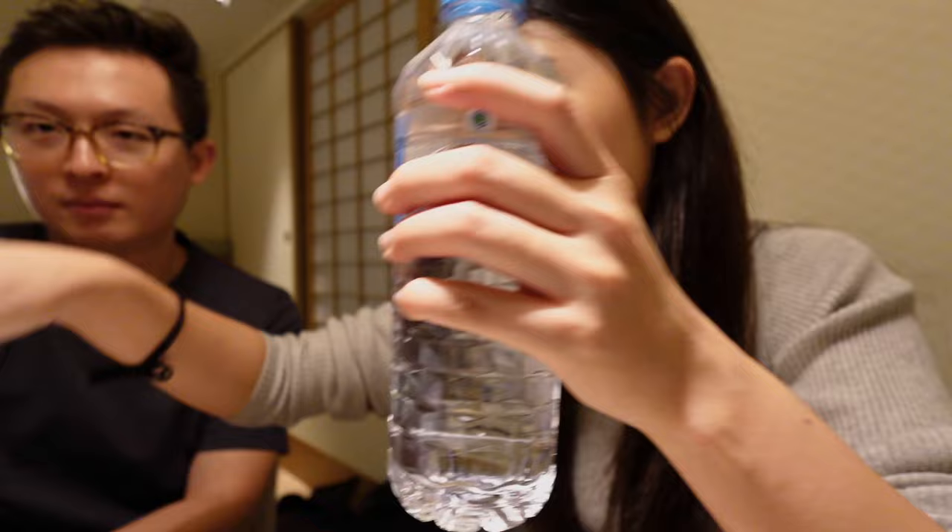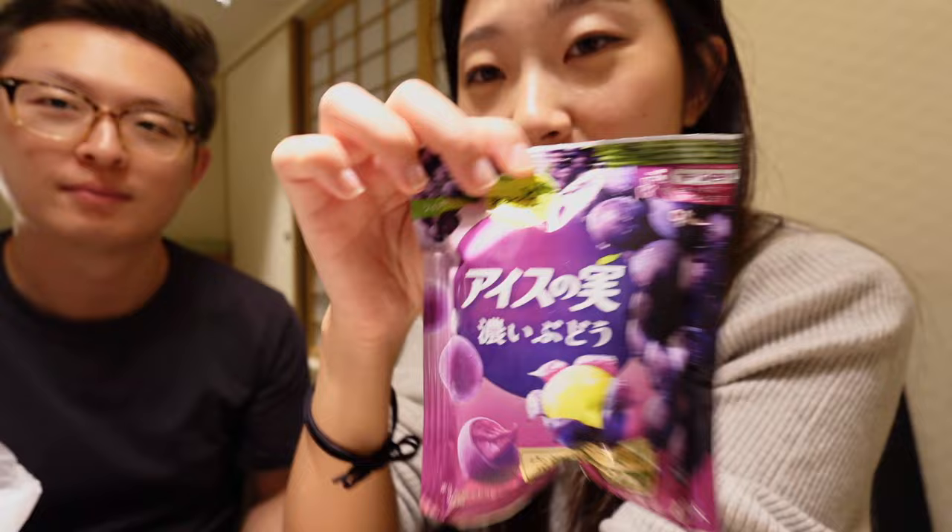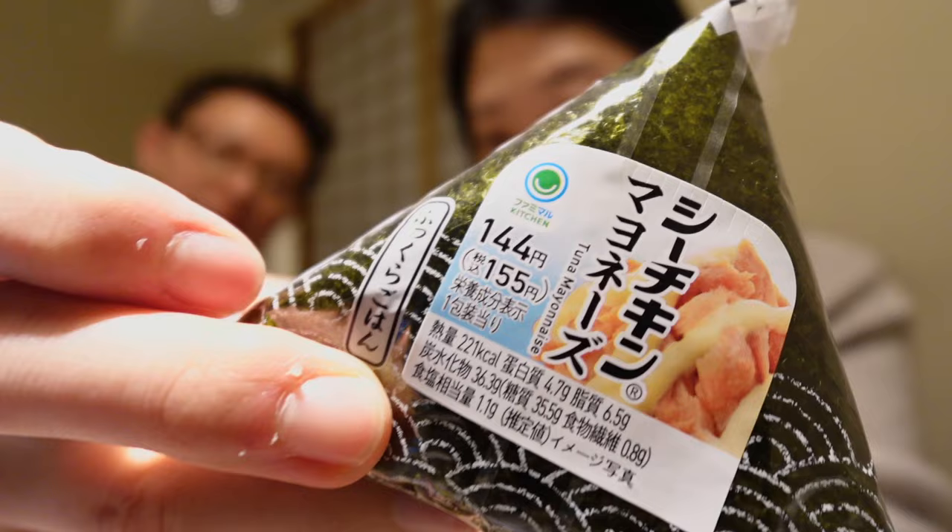Guess what we got — this is $16 worth of convenience store food and this will be our dinner. First things first, we got this thick-cut potato chip in sour cream and onion flavor, salt and nori seaweed flavored potato chips, and hot spicy chicken. We'll be trying all of this. And then we got the essentials — some water for hydration and the best ice cream you will find in Japan, hands down.